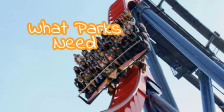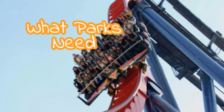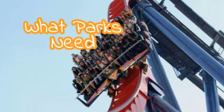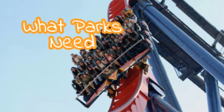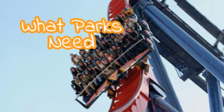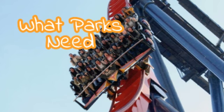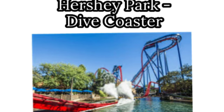What's up everyone! In this video I'll be going through six parks and telling you what coaster would fit each park the best — not necessarily what I want them to get, but what would be smart, what would fit their lineup, and what would really round it out.